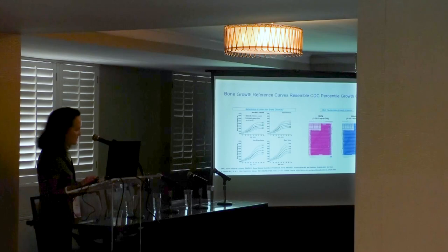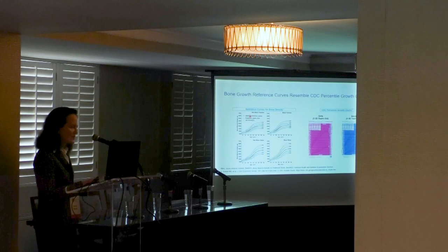We are familiar with reference curves for height for girls and boys showing linear growth and weight. Similarly, there are reference curves for bone mineral density — girls on top and boys on the bottom. There is a shift to the right in boys compared to girls in both linear growth and bone accrual, meaning boys reach their final adult height around age 17 whereas girls reach it around 14 to 15.